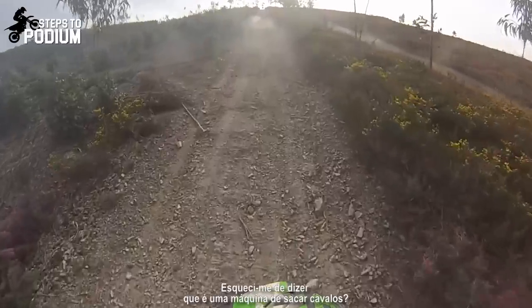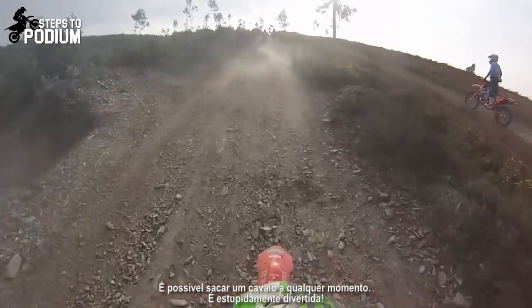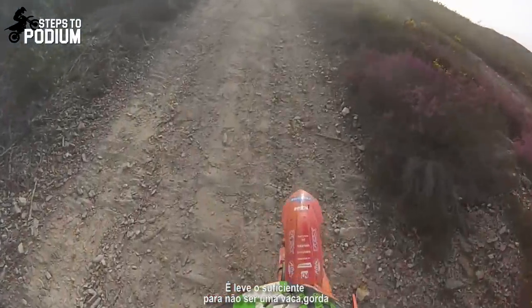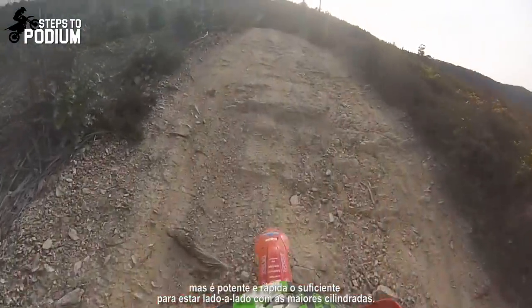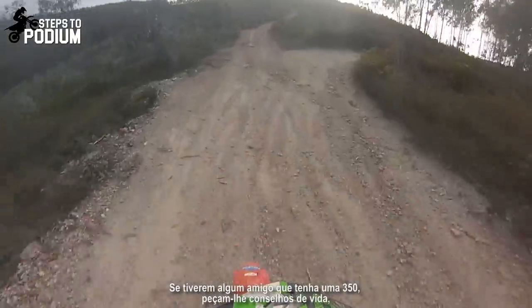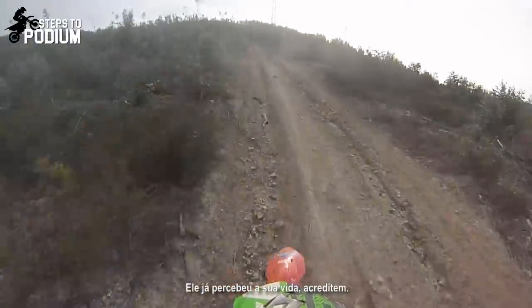And did I forget that this is a freaking wheelie-popping machine? You can literally pop a wheelie whenever you want — it's stupidly fun. It's light enough to not be a big cow, but it's powerful and fast enough to be side by side with the big bores. It's a really superb bike. If you have a friend that has one, go ask him for life advice — he has his life figured out, trust me.